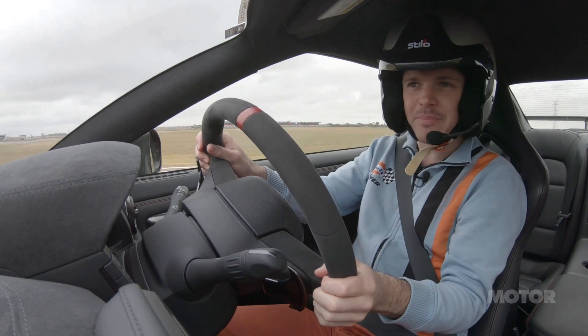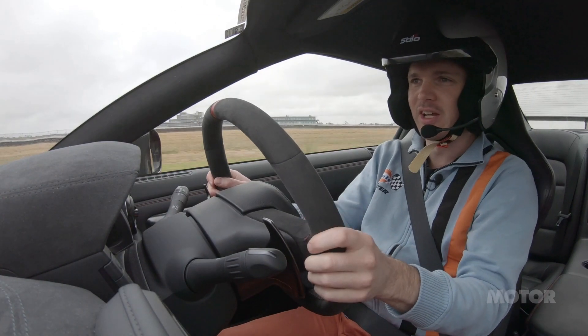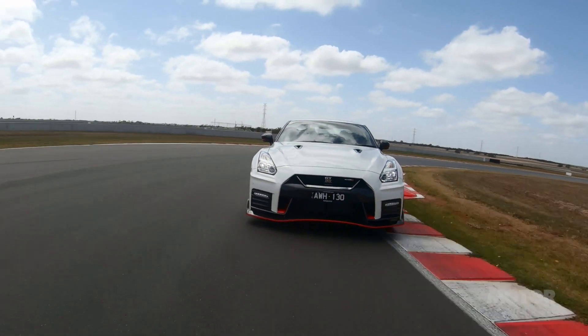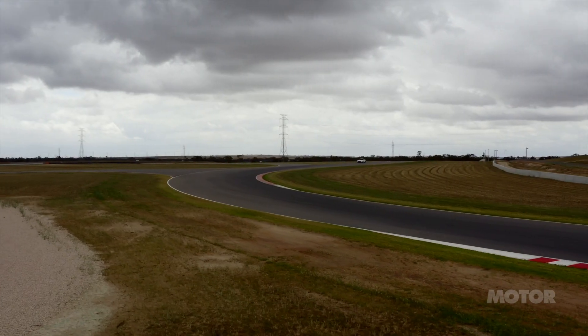It's been a bit damp this morning, but even then, the purchase and traction that these Dunlop semi-slicks find is very impressive. You have to be a bit careful, as when the car does slide, it does so quite quickly. But it provides plenty of feedback, especially from the front end.